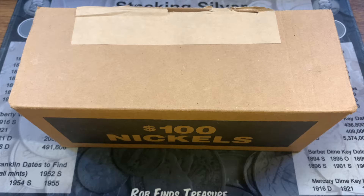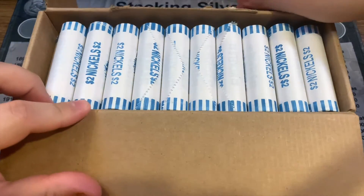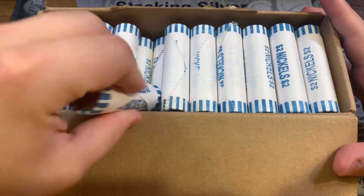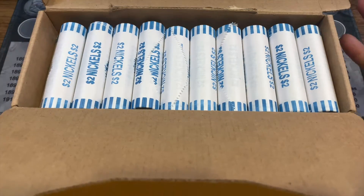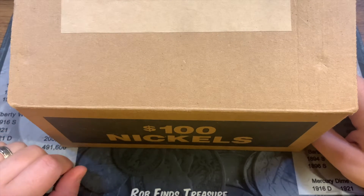Hey everybody, Flashy Collector here with a nickel hunt for you. I recently called up my credit union and asked for a box of nickels, and it worked out this time. I've been having issues getting uncirculated coins in boxes, but I opened this one up and confirmed it's a new style box from that credit union with circulated nickels. When I've had circulated nickels in this area I've had some pretty good finds, so I'm looking forward to hunting this one with you.